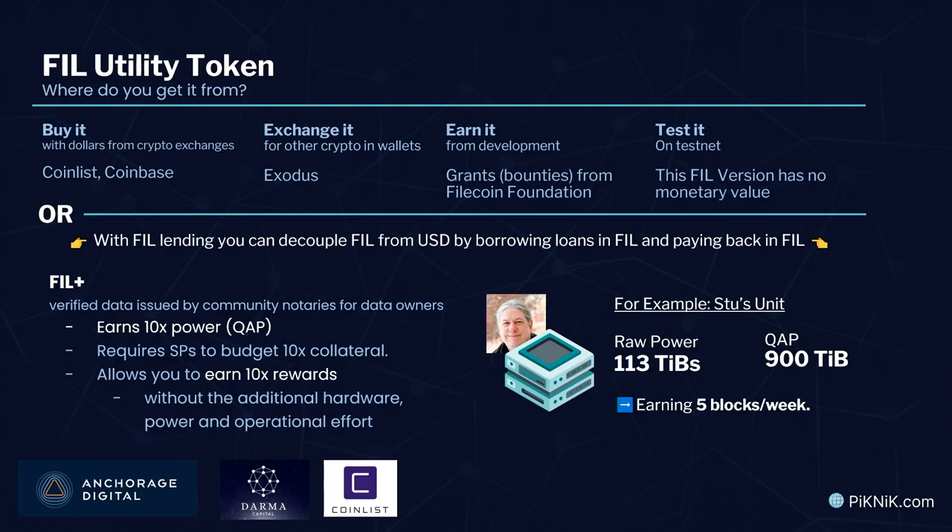To give you an example on my little machine at home: my raw power today is 113 TiB, which has taken me almost two years with a small machine. However, my adjusted power is 900 TiB — almost a petabyte — because I seal a lot of verified data. That comes from taking all the FIL I earned and reinvesting it, letting it grow. If I were just doing CC sectors or unverified data, my power would be 113 TiB, but because I'm doing a lot of verified deals, it's much, much higher — enough to get about five blocks per week in rewards. That's my personal machine, not our commercial systems which are far larger. Fill lenders include Anchorage, Dharma, and CoinList.